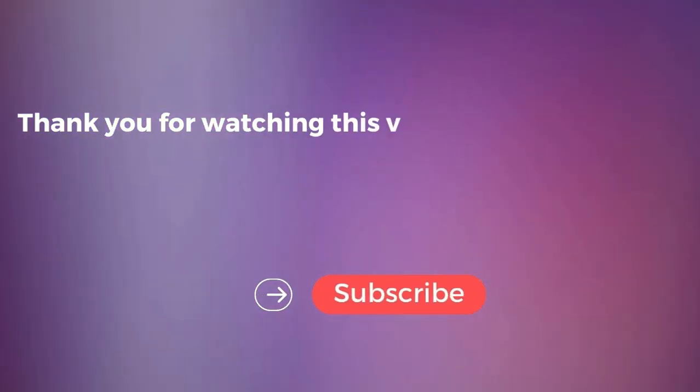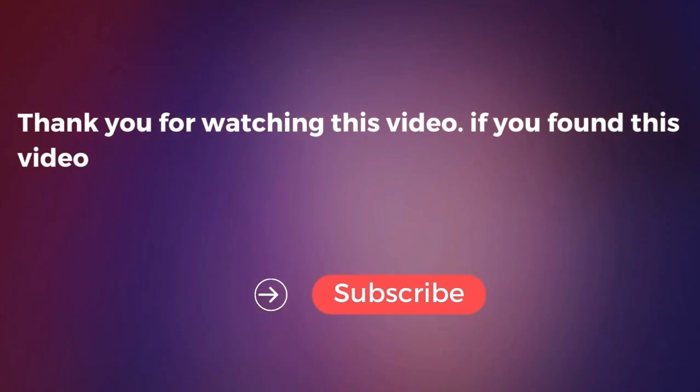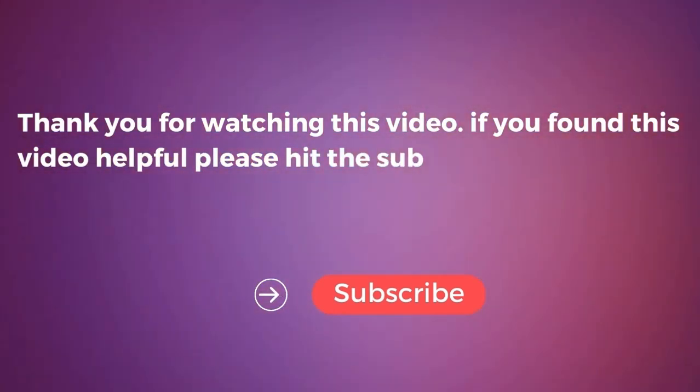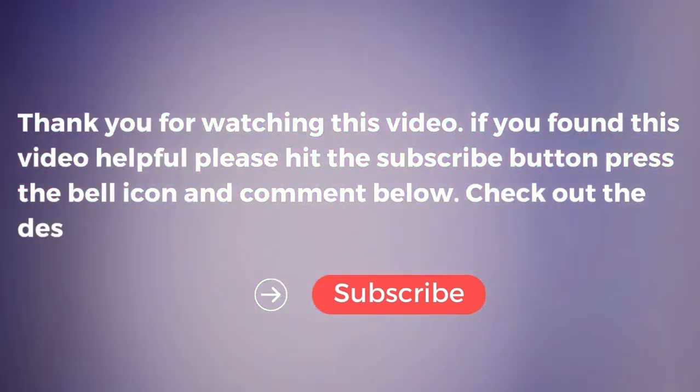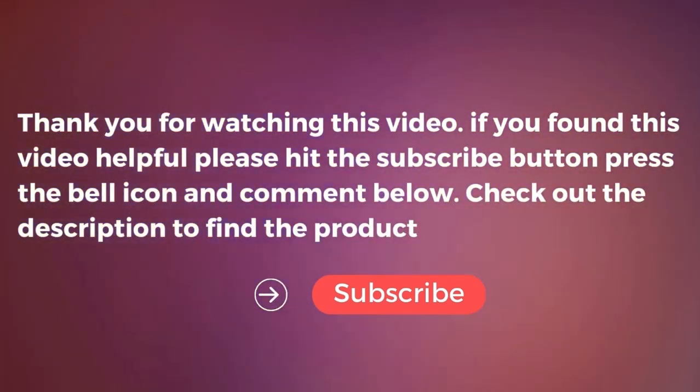Thank you for watching this video. If you found this video helpful, please hit the subscribe button, press the bell icon, and comment below. Check out the description to find the product links. Have a great day!